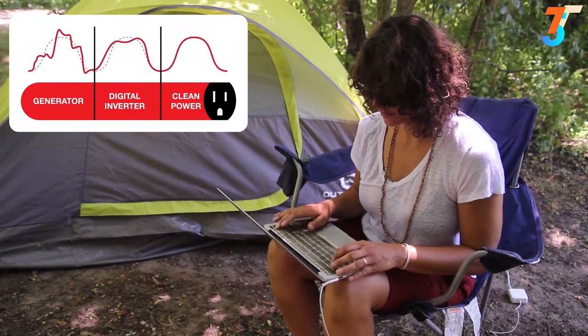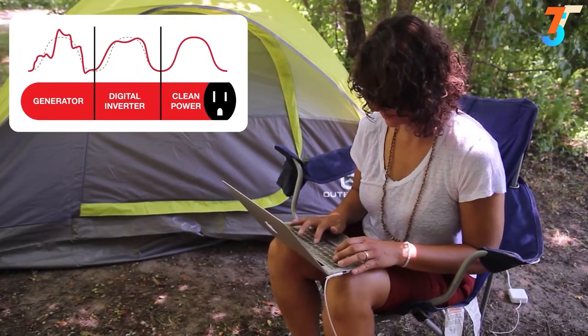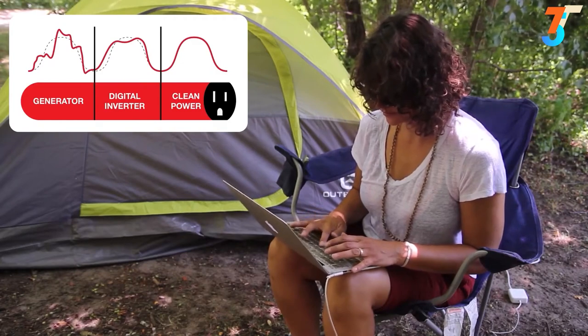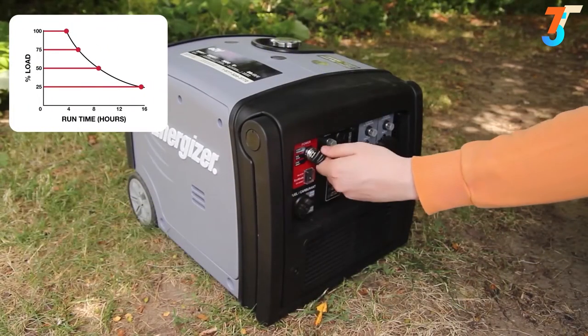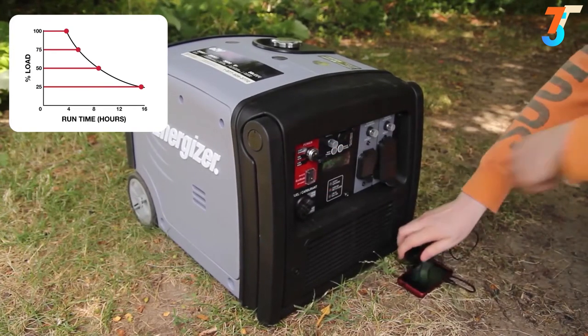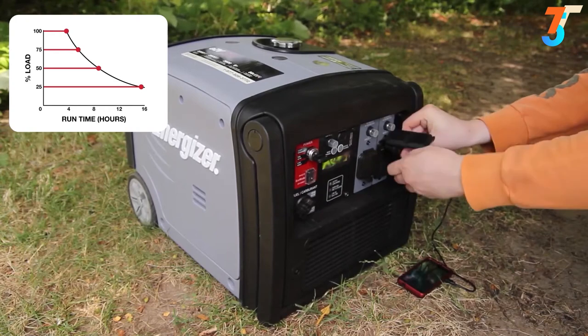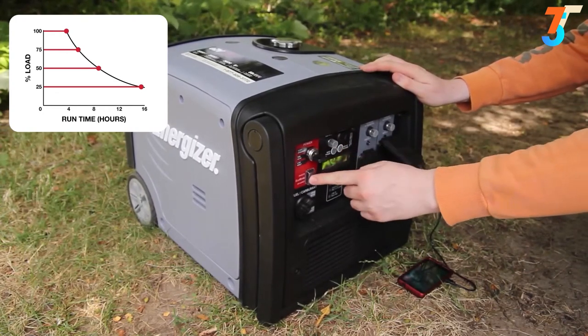Energizer's inverter technology outputs pure, stable power, making it compatible to use with smartphones, laptops, and HDTVs. Eco mode regulates the engine's RPM to use only the power required for the task at hand. That means it will run quieter, more efficiently, and consume less fuel for run times of over 15 hours.